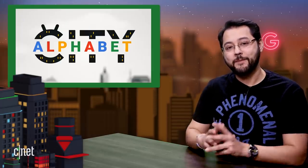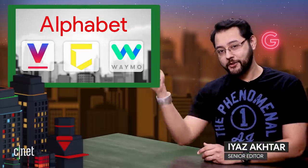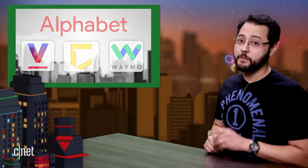Welcome to Alphabet City, the show that covers everything to do with Alphabet — which owns lots of companies like Verily, Chronicle, Waymo, and Google. I'm your guide, Ayaz Akhtar, and you are the outstanding audience. Today we're talking about some bad YouTube stuff, a good self-driving car, your comments, and more. But first up, let's talk about Barcelona.